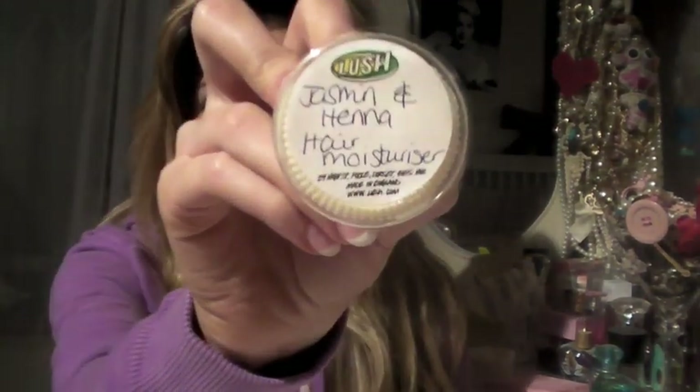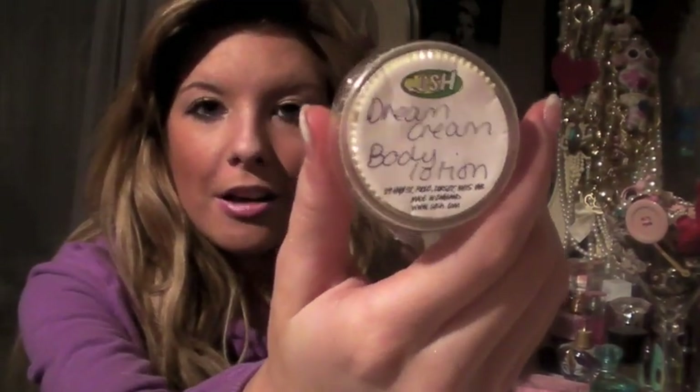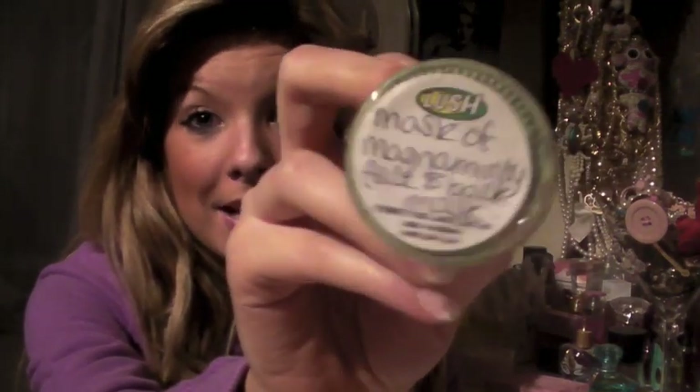She gave me four free samples — this is the first time I've ever been given samples in there, so I was really excited. The samples I got were: Jasmine and Henna hair moisturiser, which I haven't tried before but it sounds good. Ocean Salt Facial Scrub, which I've been wanting to try for ages — it smells really fresh and nice. Dream Cream Body Lotion, which again I've wanted to try for ages. And the last one was Mask of Magnaminty, which is a face and back mask — it smells really minty.